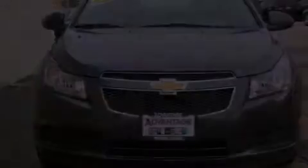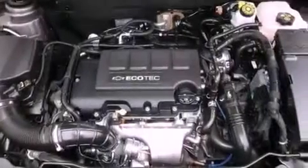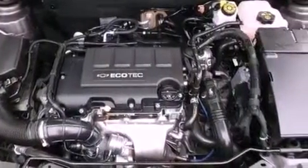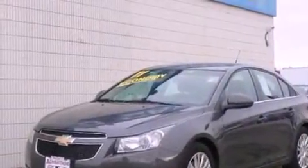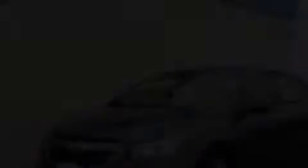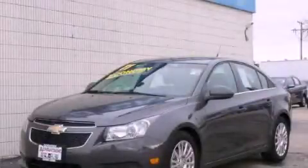With an EPA estimated rating of 42 miles per gallon on the highway, this automobile does not compromise its fuel efficiency for size, comfort, or fun. This vehicle is sure to sell fast. Call and arrange your test drive today.